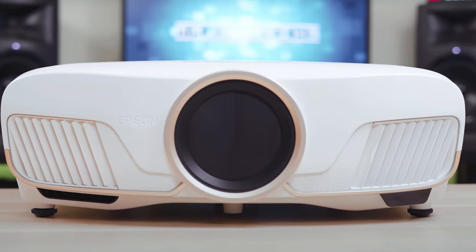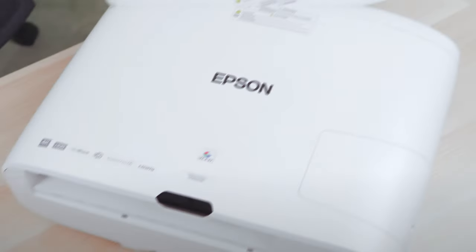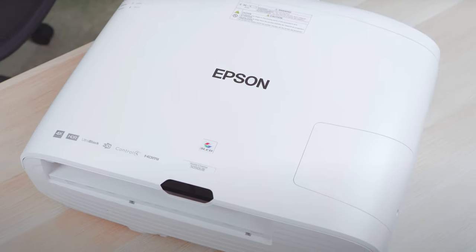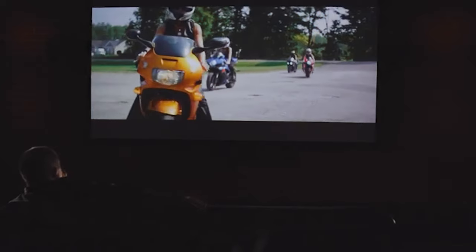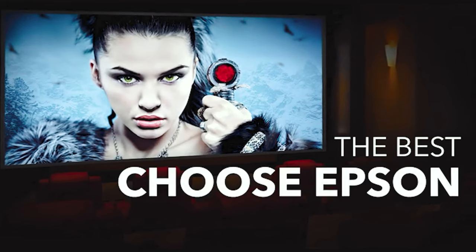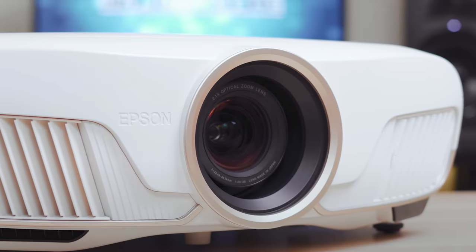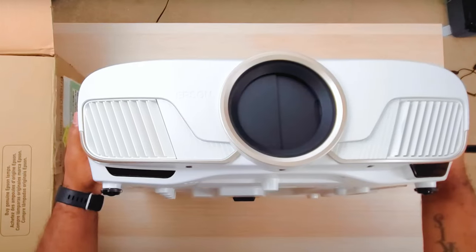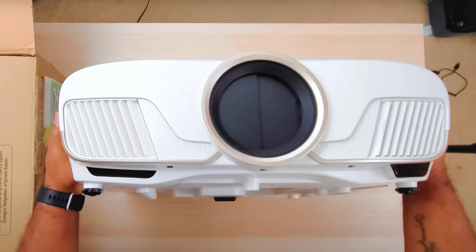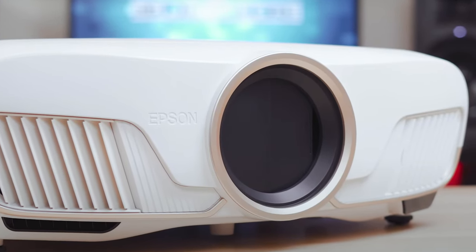With an outstanding brightness of 2600 lumens for both color and white brightness, the Epson Home Cinema 5050UB can display 4K content with exceptional clarity and HDR performance. The Epson Ultra Black technology further enhances the viewing experience by controlling the polarization of light to produce a dynamic contrast ratio of 1,000,000 to 1. Overall, the Epson Home Cinema 5050UB is a high-performance projector that delivers an unparalleled home theater experience.